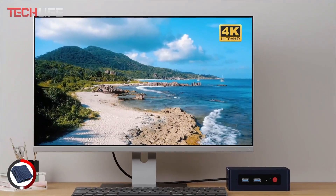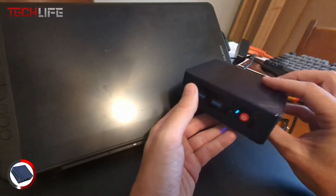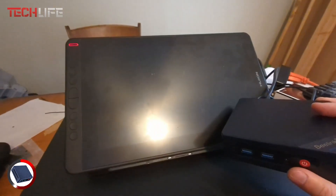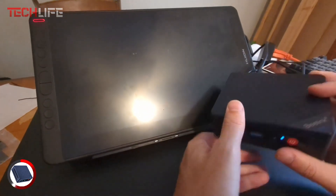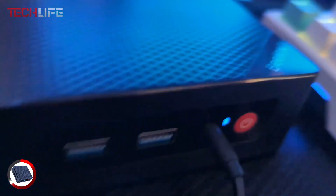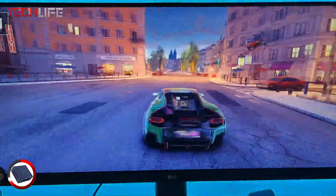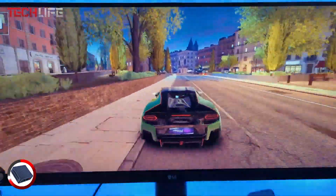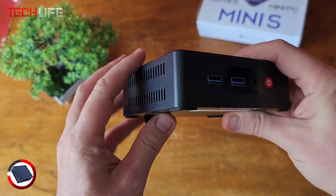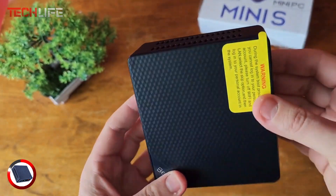Plus, with 4K UHD graphics at 60Hz, visuals are sharp and vibrant, making it great for watching movies or working on creative projects. When it comes to connectivity, the Mini S12 Pro is well-equipped. It features Wi-Fi 6 for a faster and more stable wireless connection, Bluetooth 5.2 for seamless device pairing, and a Gigabit Ethernet port for fast downloads and uninterrupted browsing. Designed with efficient heat dissipation, it includes a high-performance fan and built-in heatsink, ensuring stable and quiet operation.